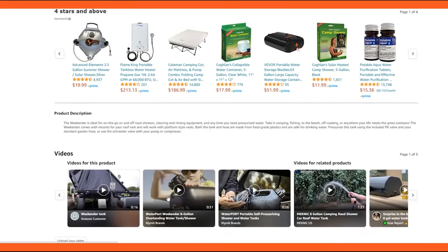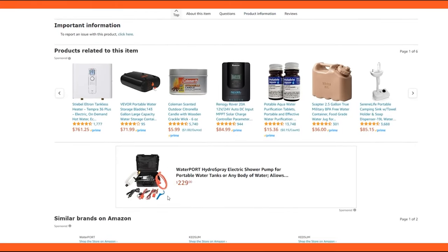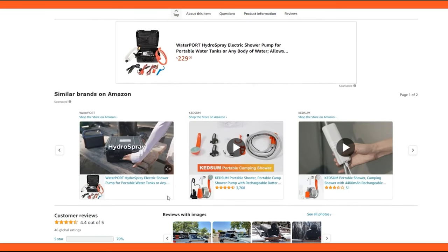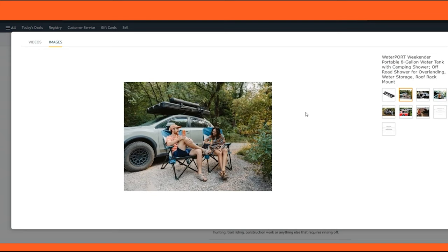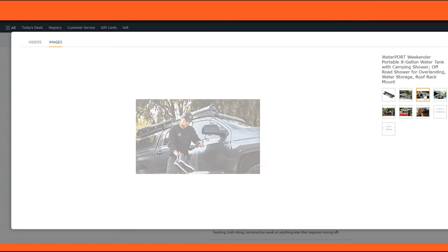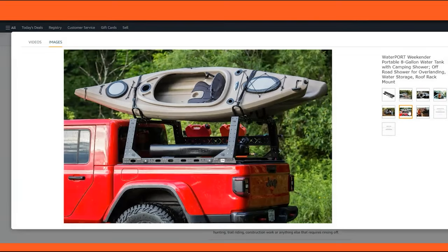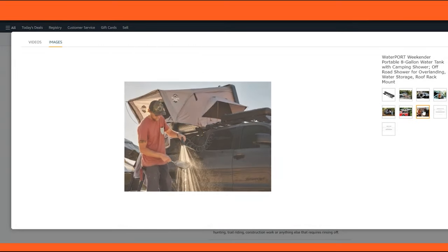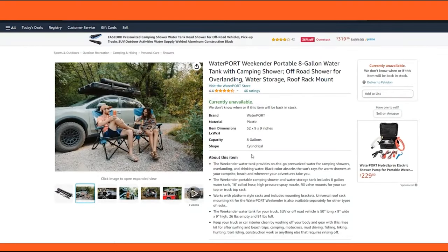It's not just for cleaning. The Weekender is versatile enough for drinking water storage, simplifying campsite setup. At 26 pounds empty, it's manageable to handle, and, even full, it's not overly cumbersome. The Universal Roof Rack Mounting Kit enhances its ease of use, highlighting its thoughtful design tailored for adventurers. In essence, the Weekender has elevated the outdoor experience, making it an essential, 5-star rated piece of equipment for any nature enthusiast.